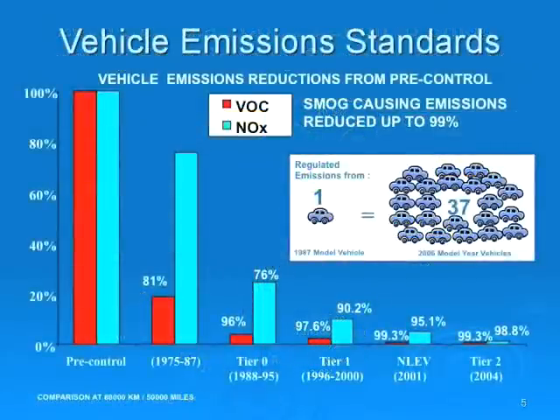This slide demonstrates how the automobile industry has tackled smog successfully. Tier 2 emissions control systems now eliminate 99.3% of VOC and 98.8% of NOx emissions. This means that a 1987 model vehicle produces as much smog as 37 new vehicles. This is one reason why we are working with government to get older vehicles off the road — an initiative supported by CADA and environmental groups, because older vehicles produce far higher degrees of smog.